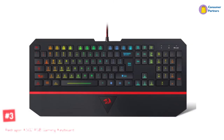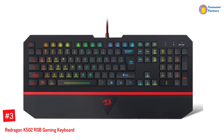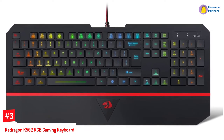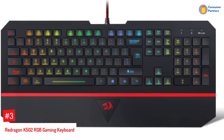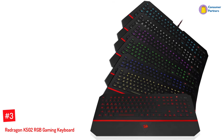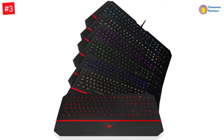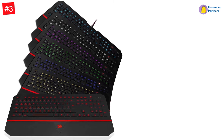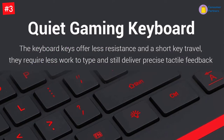Number 3: Redragon K502 RGB Gaming Keyboard. The gaming keyboard features island-style chiclet keys that are durable, responsive, and offer keystroke accuracy. It also provides precise tactile feedback for an unparalleled gaming experience. This keyboard comes attached with a gold-plated, anti-corrosion USB connector for reliable connectivity and 12 multimedia keys for easy use.